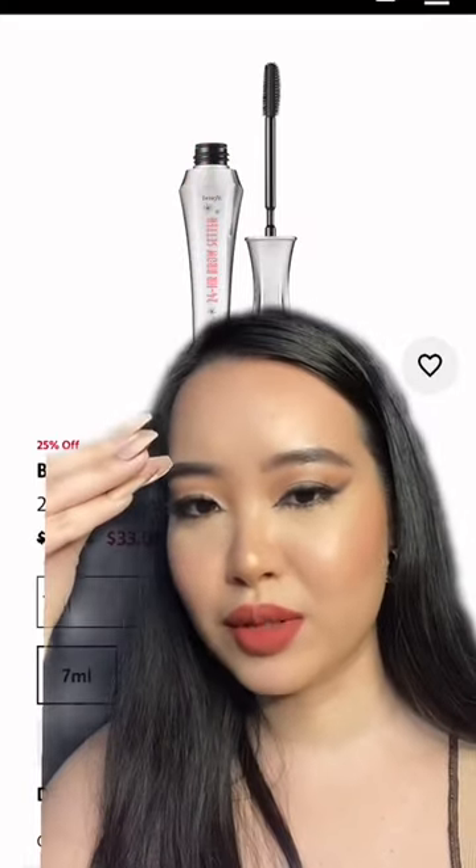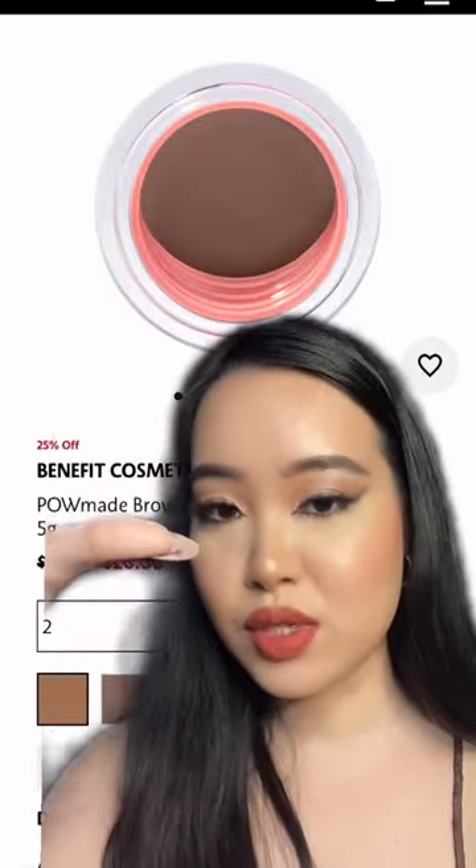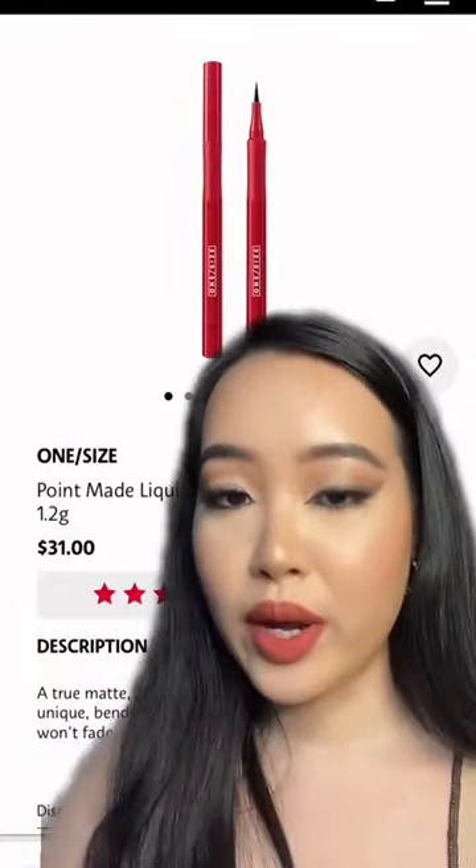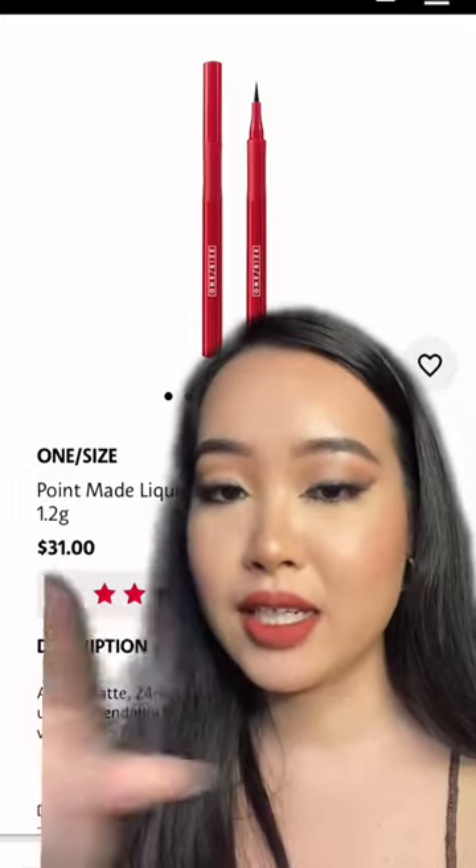I like this because of the millipede applicator — it really locks in your brows. These two, I can't stop using. This is a newfound favourite of mine. Like the flick is so good, way better than any high-end eyeliners I've tried.